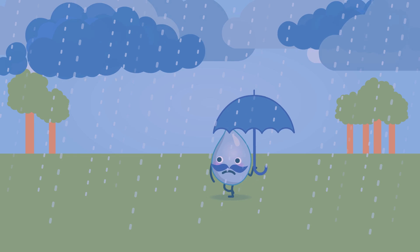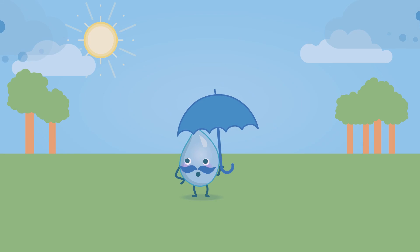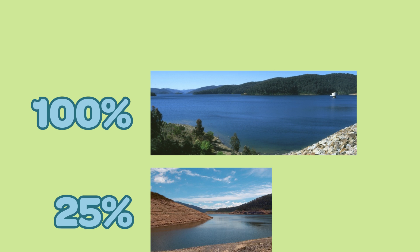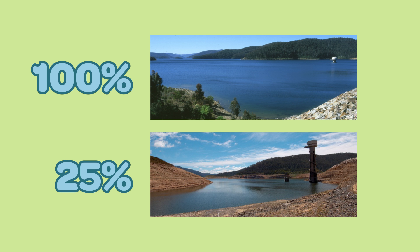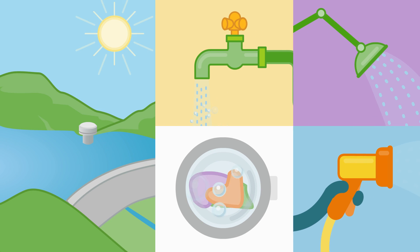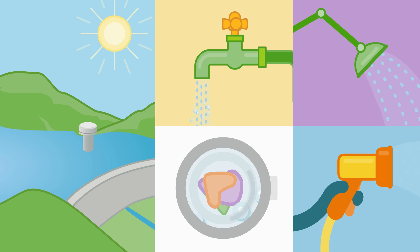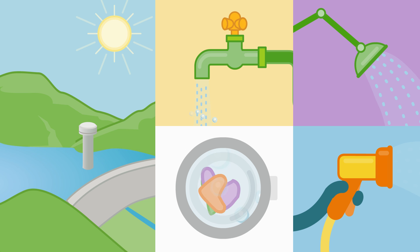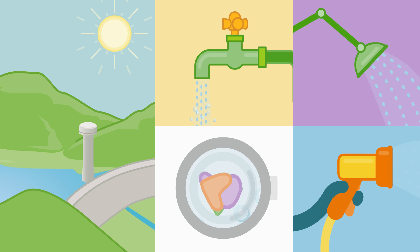Because we have weather that changes, we also need to make sure there's enough water when there's not much rain. In 1997, the Thompson Dam was 100% completely full, but 11 years later in 2008, it was only a quarter full. This is because Melbourne experienced a drought, which meant we weren't able to catch enough rain in the dams, yet everyone kept using just as much water and so we started to run out.